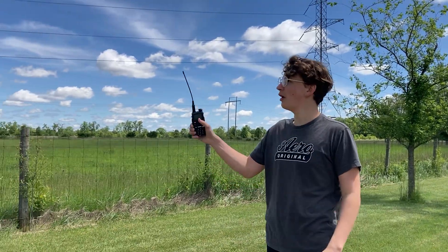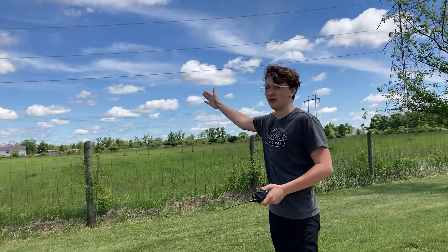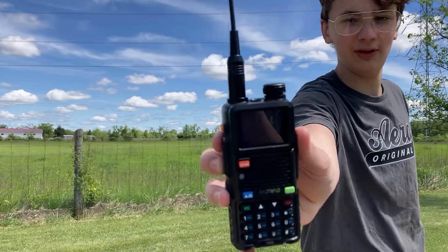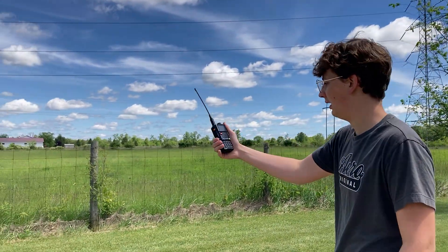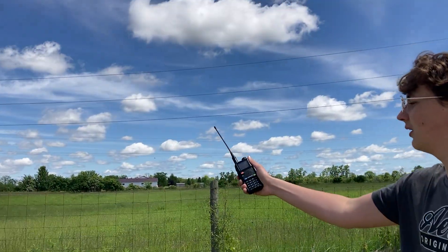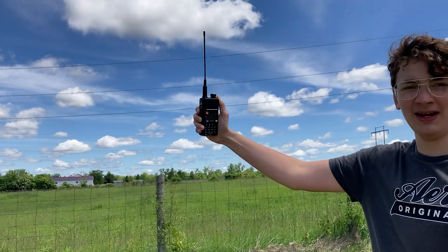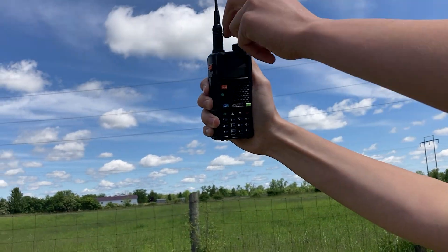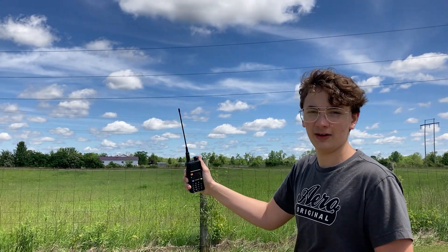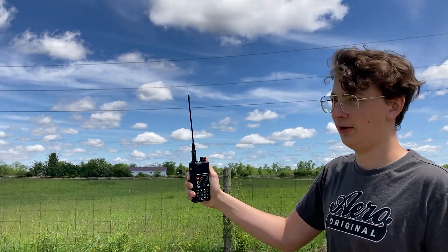NOAA 19 should be flying over right here. I think that way is north. It said it was about 84 degrees and I've got it to the right frequency, so let's see if I can pick it up. You've got to hold down this button to lower the squelch because the signal is just kind of faint. Hear it? Hear that beeping? That's the satellite transmitting the image down, and I should be able to record this and then decode it later.